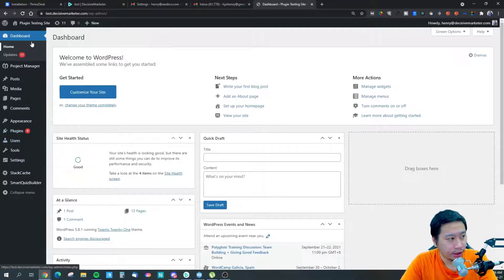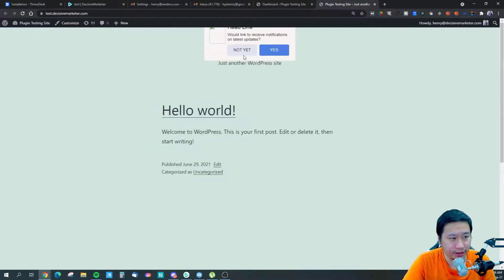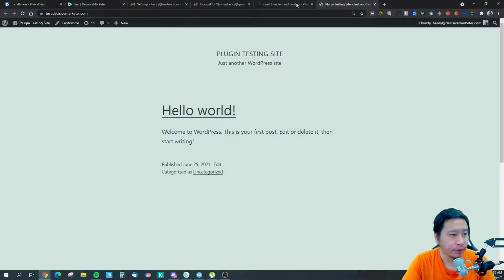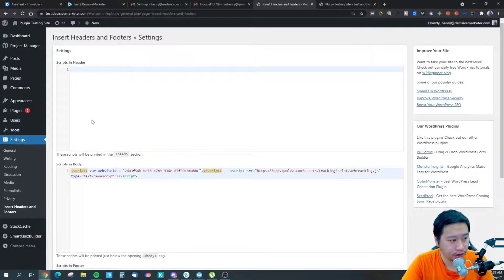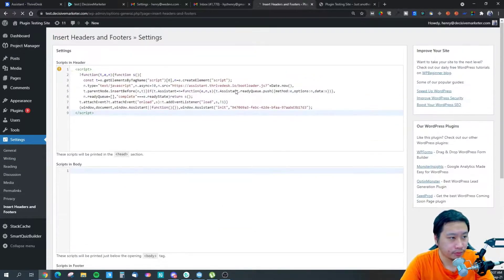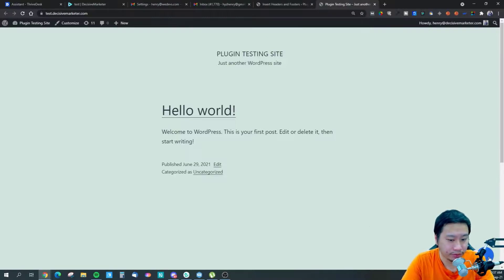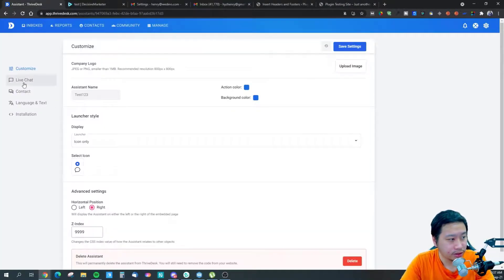Installing this is really simple. This is the website I have, and all I need to do is jump into Insert Headers and Footers and embed the widget in there. I'll paste it in here and save. If I refresh, I should be able to see the chat widget — looks beautiful. So this is the ThriveDesk widget, and I can upload my logo here.